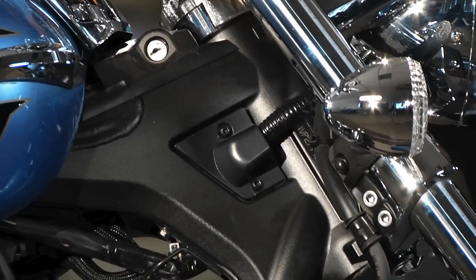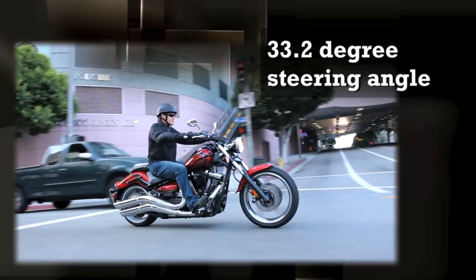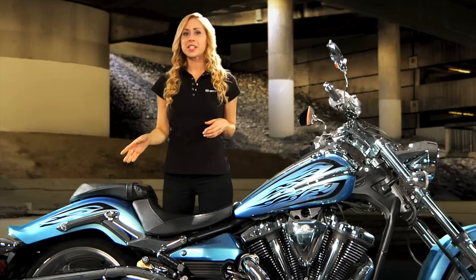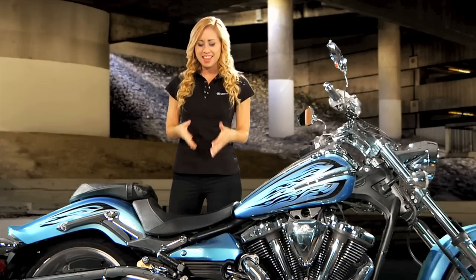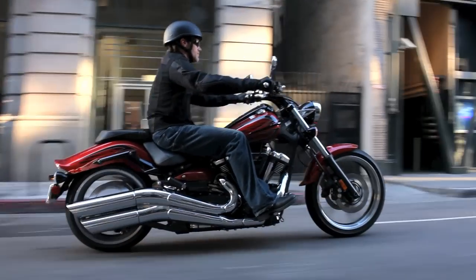Six-degree rake triple clamps create a huge fork angle of over 39 degrees, while keeping the steering angle at a more favorable 33.2 degrees. The single shock rear suspension provides a low seat height, along with a comfortable solo or two-up ride — like if you're sitting in the bike, not on top of it. And the high handlebar position gives you a fist-in-the-wind riding position that looks and feels great.